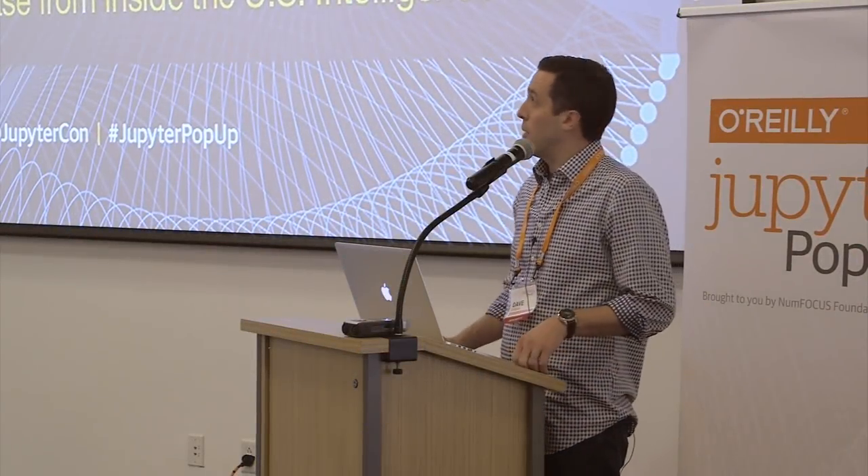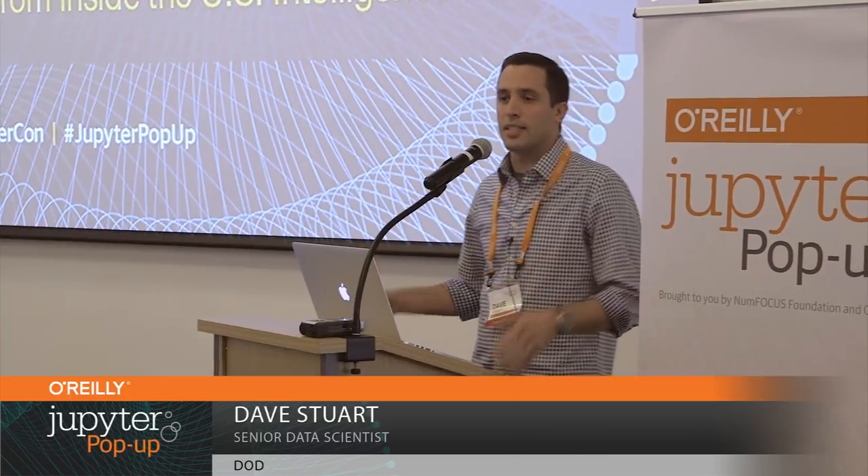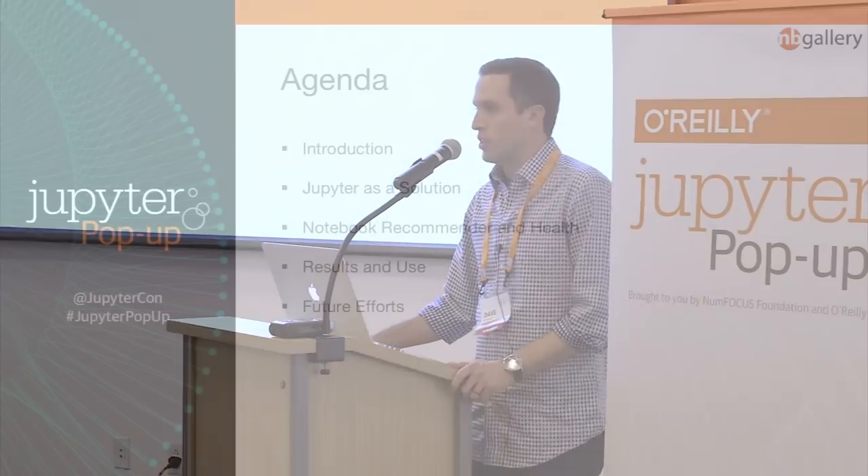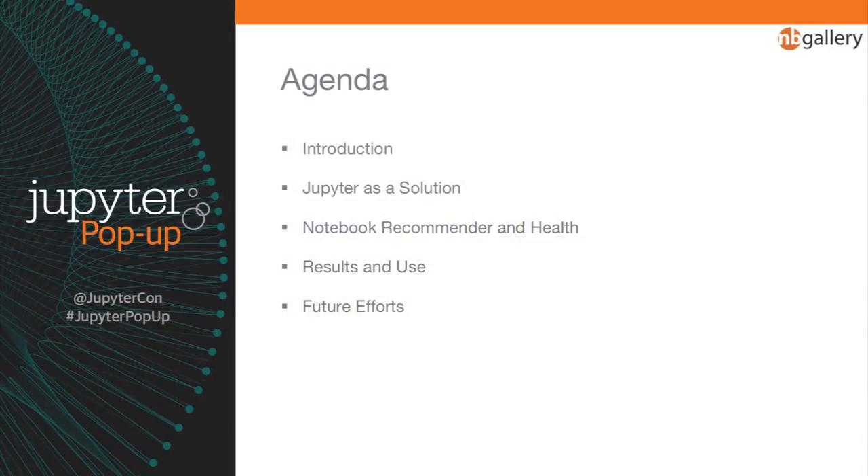Hello everyone. I'm Dave Stewart from the Department of Defense. My talk today is about empowering citizen data science, which is an enterprise Jupyter use case from inside the US intelligence community. My agenda covers a quick introduction to ourselves and our organization, why we believe Jupyter is a solution, how we address the discoverability problem of having notebooks in a large enterprise, highlights about results and use of Jupyter within our community, and our future efforts.